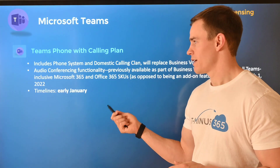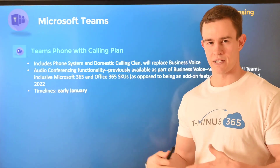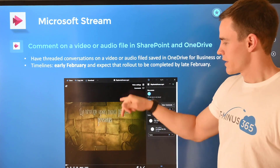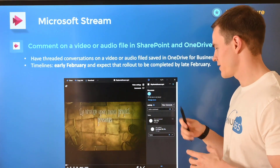There is a small bug in the latest announcement with being able to bolt this on into the business plans, so hopefully that should be cleared up soon and then you can begin the purchase after that. The next one is related to Stream — they're adding a comment and thread experience within the video itself.